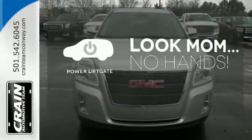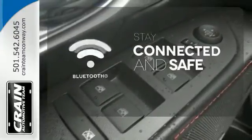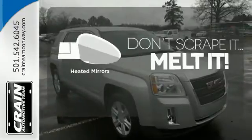Enjoy the hands-off ease of rear door operation with the power liftgate. Bluetooth wireless technology keeps you in command and in touch. Avoid scraping snow and ice with heated mirrors.